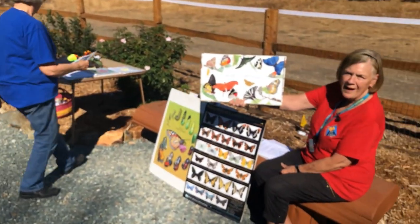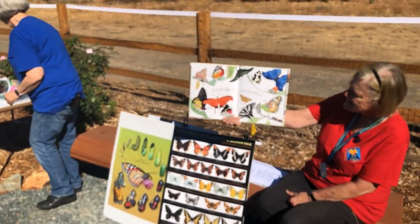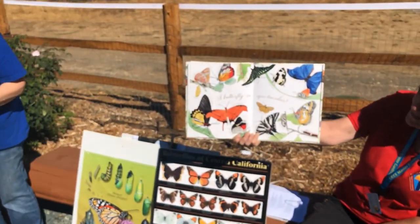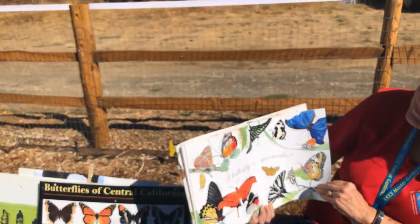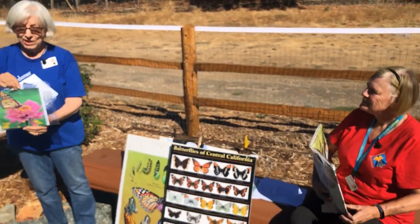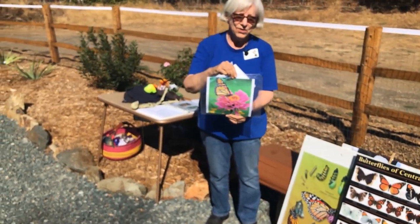A butterfly is spectacular. Just look at all these different butterflies. And that's another reason why we really like butterflies in our garden — they're just fun to watch.